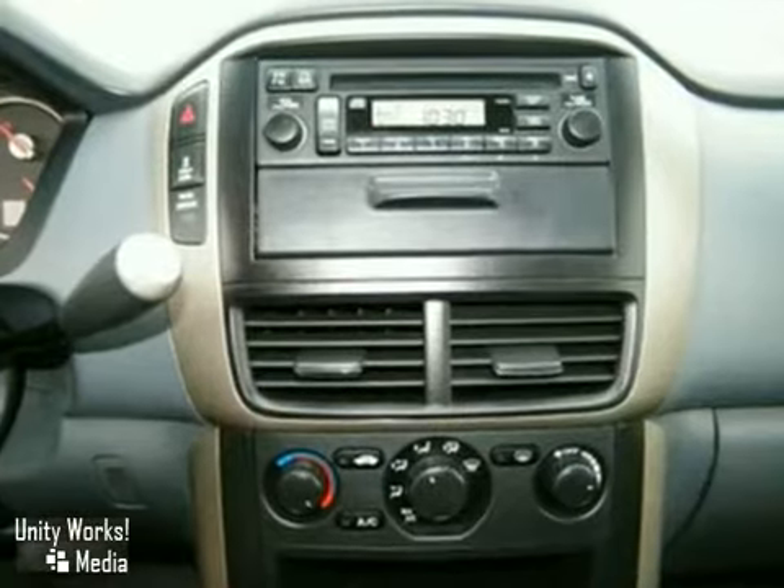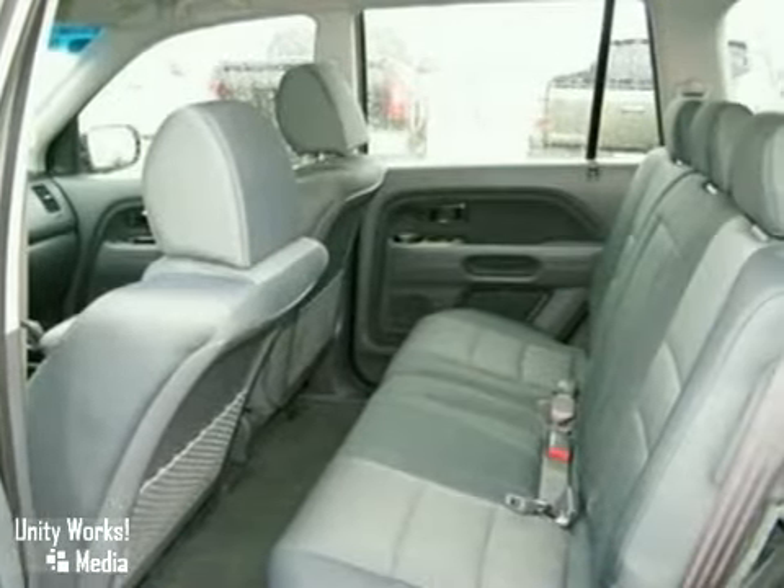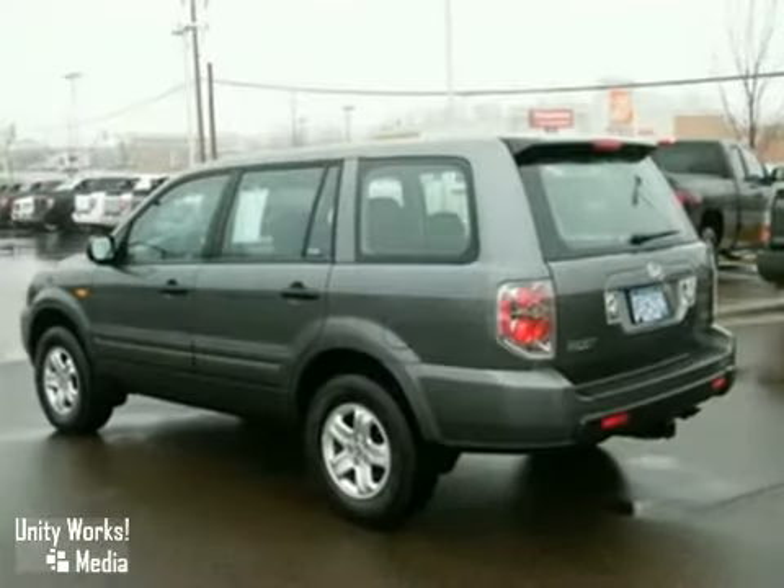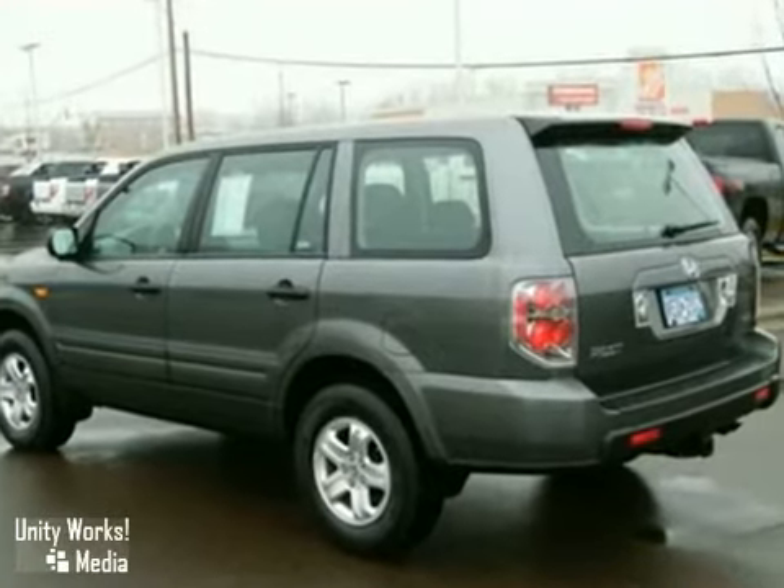It features a powerful V6 engine, stability with traction control, and alloy wheels. And with air conditioning, rear heat ducts, and a CD player, you'll ride in comfort and style. The Pilot is the Honda of SUVs.